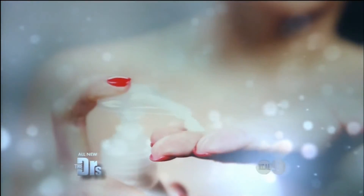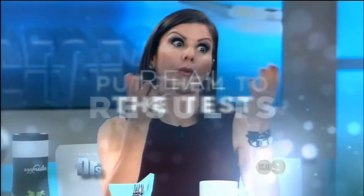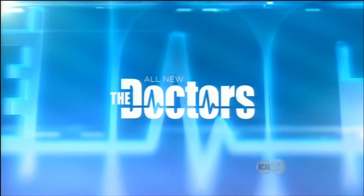The doctors are putting all the latest beauty products and procedures to the test — even a breast lift that requires no cutting or downtime. See the real results as the doctors put them all to the test.